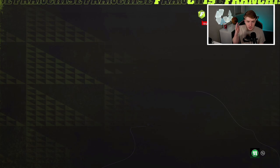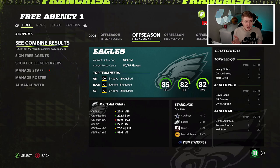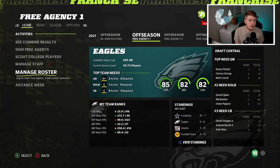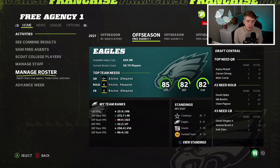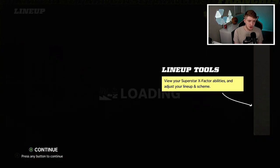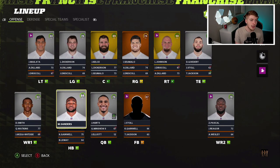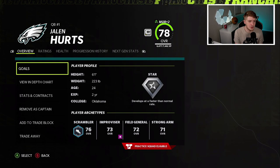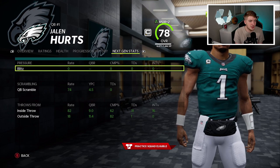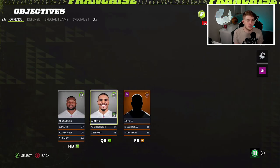I kind of like this trade for both sides. The Saints get some immediate win-now help with two first round picks, but they definitely could have used that trade capital for an actual player rather than just mid-round picks. Now the Eagles have ammunition to potentially go for a bigger star in the future, or move away from Jalen Hurts if they wanted to. Jalen Hurts picked up star development through the simulated season, which I already thought he deserved.